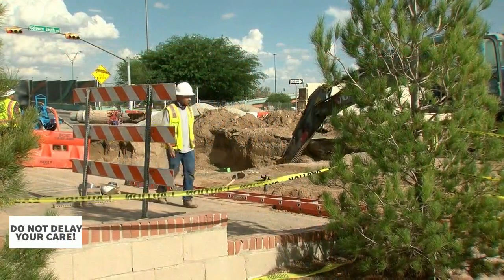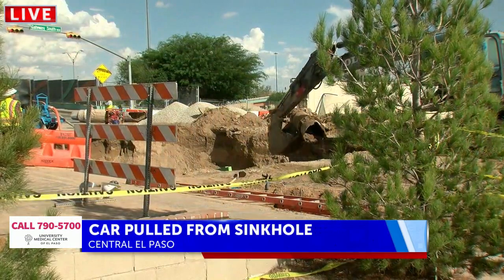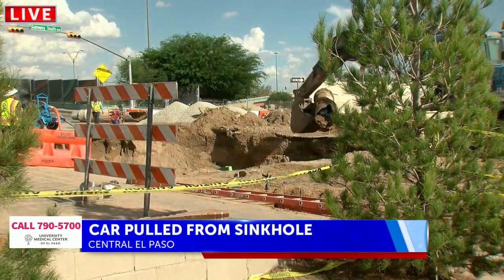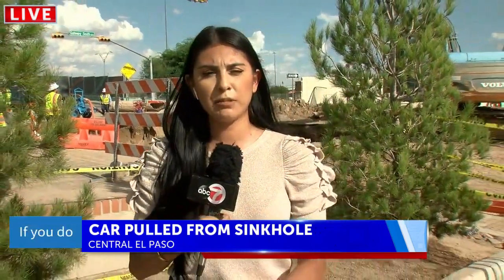El Paso Water says that a larger segment along here at Yanda will be replaced next year, and that this intersection will be closed until Saturday — that's when you can expect the road to be back open. Reporting in central El Paso, Brianna Perez, ABC 7.